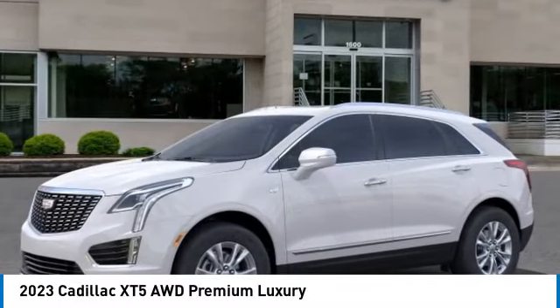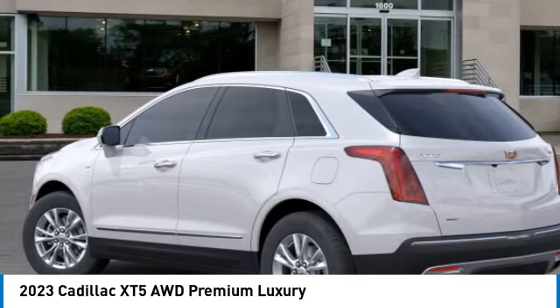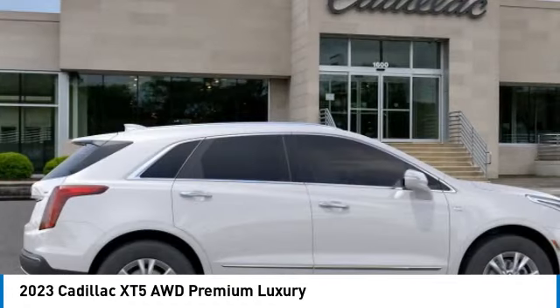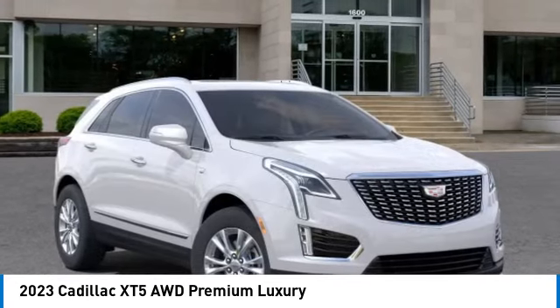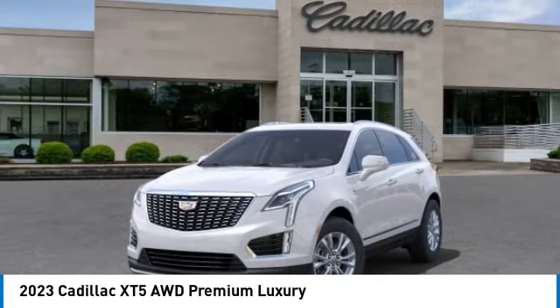We are pleased to show you the 2023 Cadillac XT5. The Cadillac XT5 was crafted to adapt to your needs while expressing your distinctive sense of style. Visually striking and intelligently designed, this crossover outsmarts any task with progressive technology and an accommodating interior.